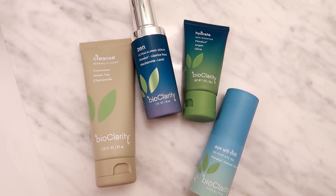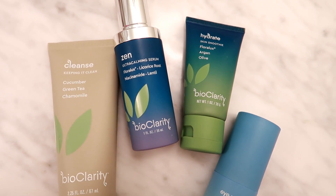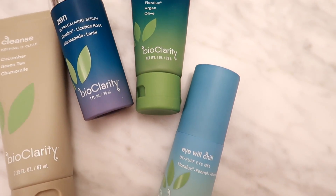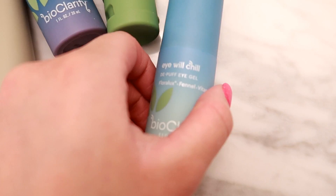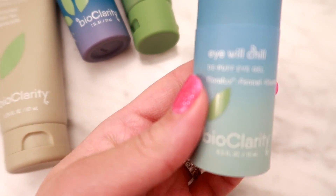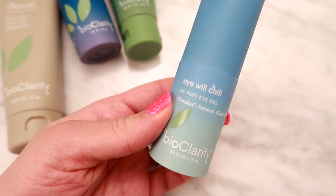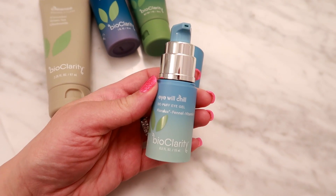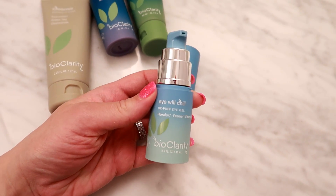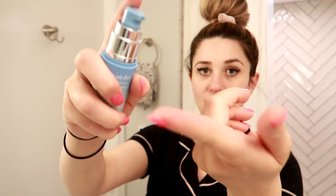After washing my face, the last step is to use the new Eye Will Chill gel and all you need is just one pump — that will take care of both of your under eyes, so you get a lot of product. It's so cooling and refreshing, it awakens tired eyes, tones and tightens, and reduces the appearance of puffiness and dark circles, which is what I love about it the most. It does contain Floralux, which is my favorite ingredient to improve skin tone and texture.